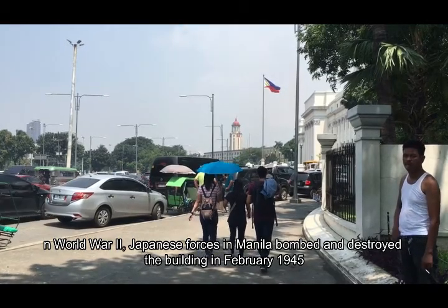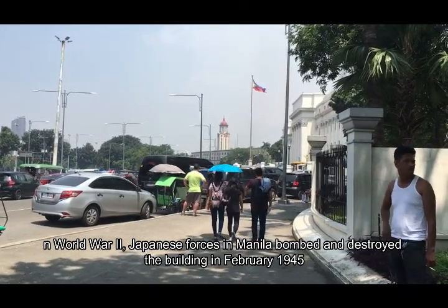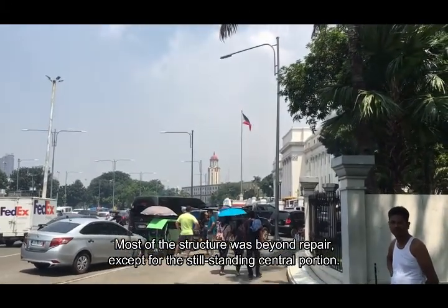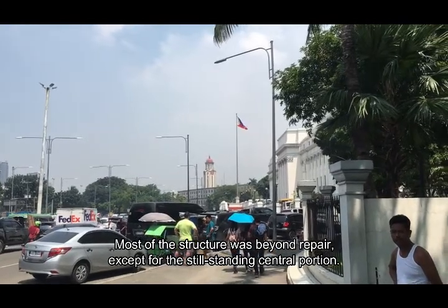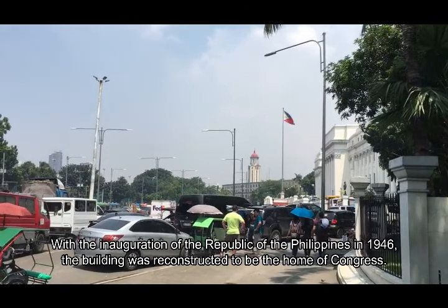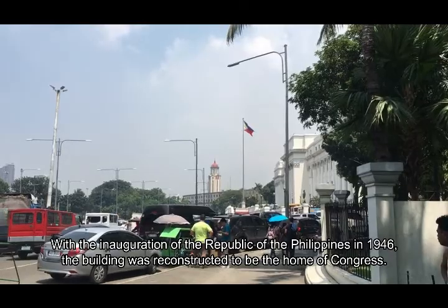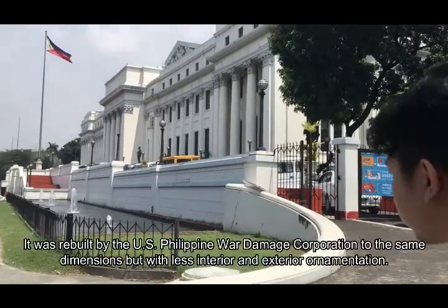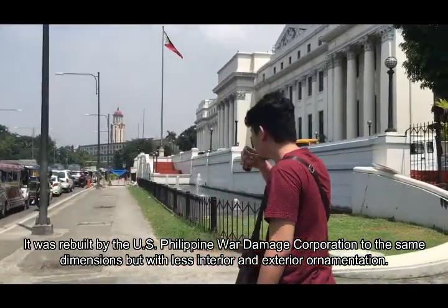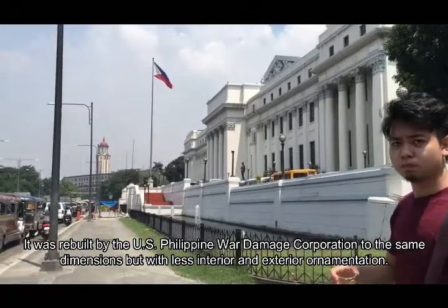In World War II, Japanese forces in Manila bombed and destroyed the building in February 1945. Most of the structure was beyond repair, except for the still-standing central portion. With the inauguration of the Republic of the Philippines in 1946, the building was reconstructed to be the home of Congress. It was rebuilt by the U.S.-Philippine War Damage Corporation to the same dimensions but with less interior and exterior ornamentation.